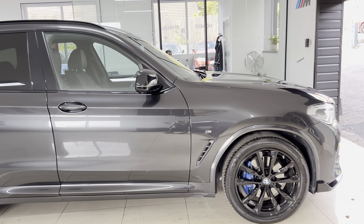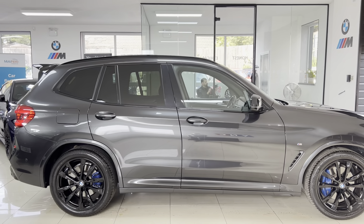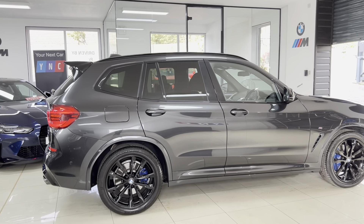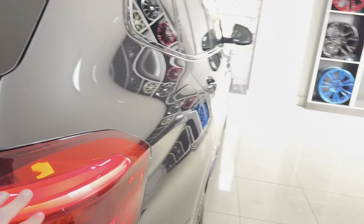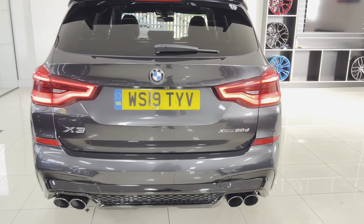Behind those alloys you do get the M brakes, which are nice for the aesthetics as well as giving better braking performance. As you can see, it's a very clean and tidy example of an X3 in that Mineral Gray. You've got the black window surrounds and the same for the roof rails. You can already see the rear spoiler extension on this car, and as we go right to the very back we've got those 3D rear lights.